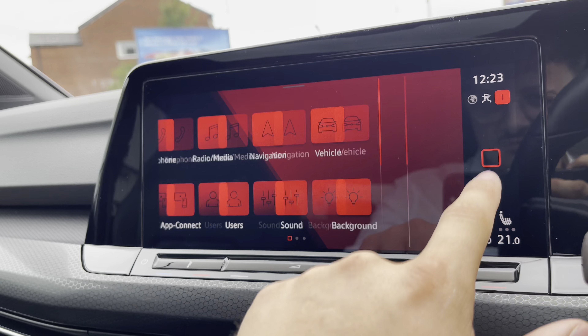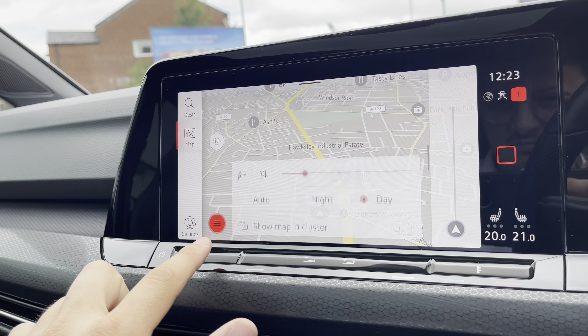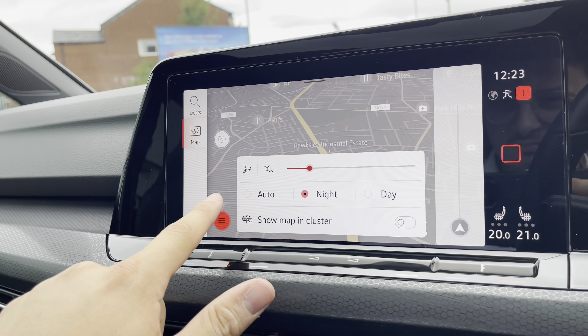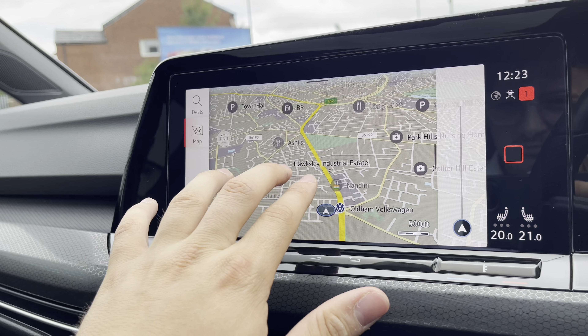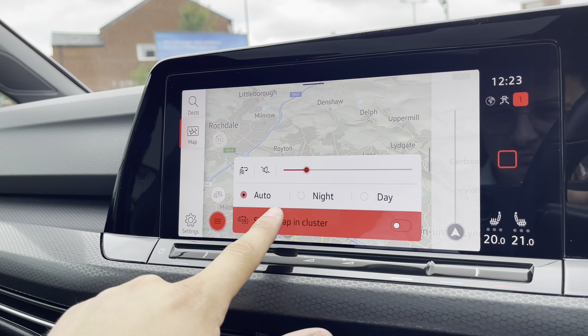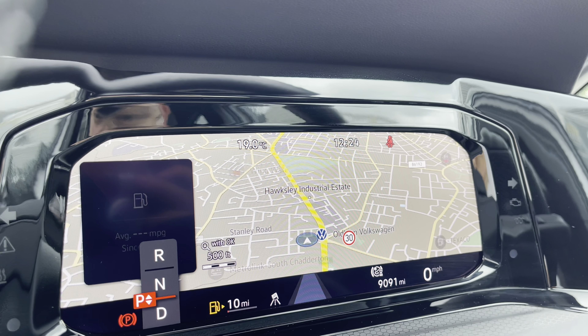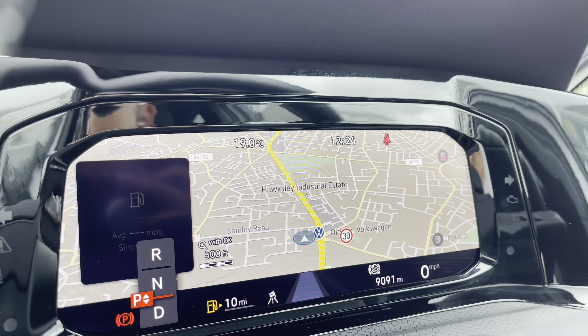The infotainment screen hosts a wide range of options. When going into navigation, this incredibly detailed display will keep you on track to a required destination on the best possible route. It truly will fill you with confidence, allowing you to broaden your horizons when it comes to travelling. When displaying it in your cluster, it offers an eyeline view, making it much easier to follow so you can maintain your route guidance while focusing on the road a little bit better.